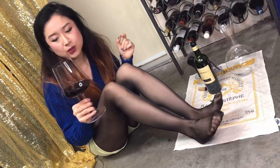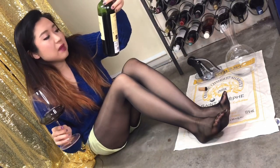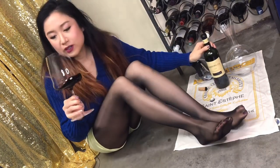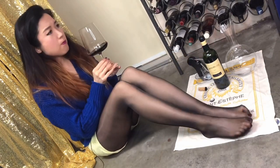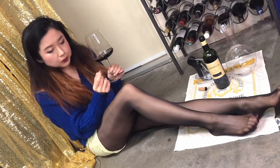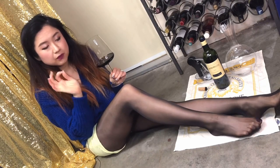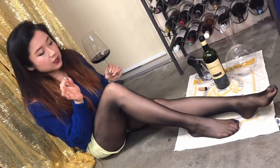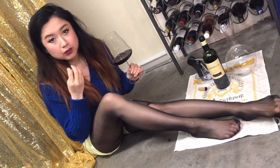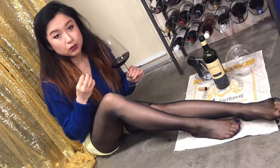Usually for Bordeaux wine I like to decant it for a few hours, but this is drinking really nicely already. 2009 — not too vintage but not too young. It's a good year and it's Cru Bourgeois, so I had high hopes and I'm not disappointed. It's bold, full body, dry, fine tannin — not too high — and very low in acidity.